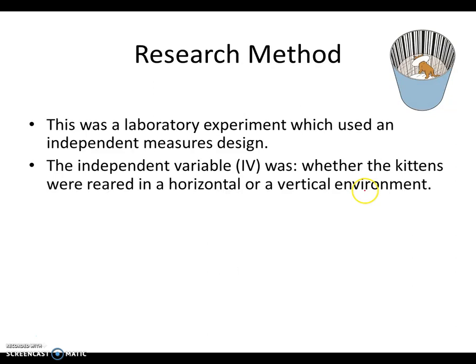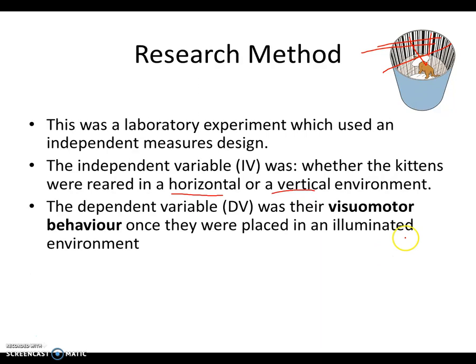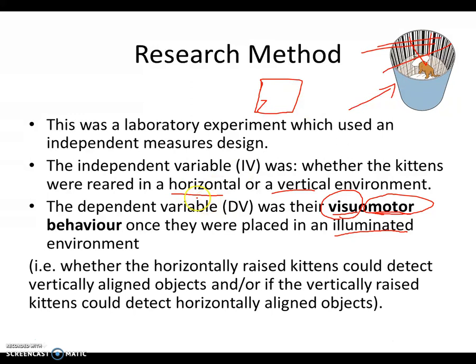Method: lab experiment, independent measures design. The IV was whether the kittens were reared in the horizontal or vertical environments. The DV was their visual motor behavior — their motor responses to their visual environment. So if you drag a mouse in front of a kitten, it chases it. The measure was their visual motor reactions once they were in an illuminated, more normal environment — whether horizontally raised kittens could detect vertically aligned objects, and if vertically raised kittens could detect horizontally aligned objects.